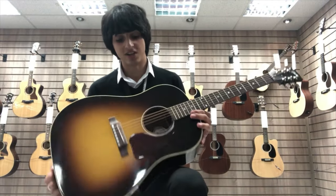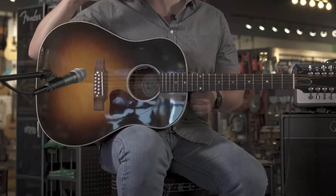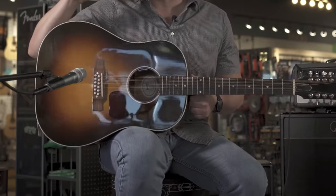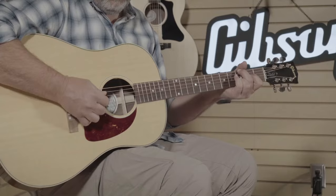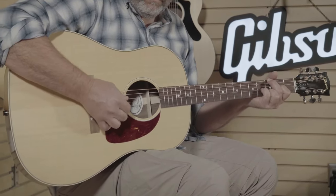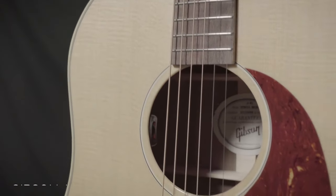It's worth noting that quality often comes with a price tag, and the Gibson J45 is no exception. However, if you're willing to invest in a meticulously crafted acoustic guitar that promises longevity and unmatched musicality, the J45 is an outstanding choice.